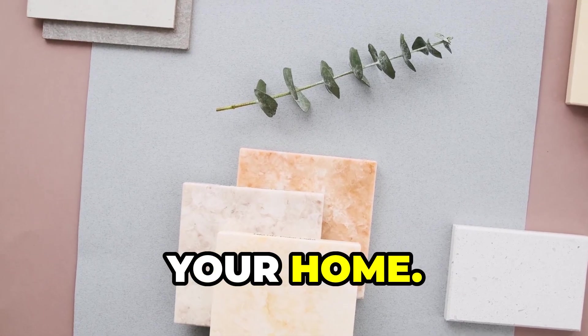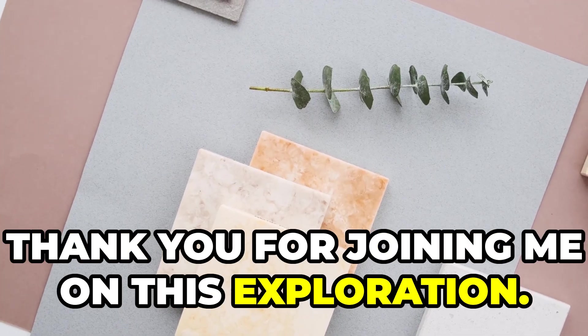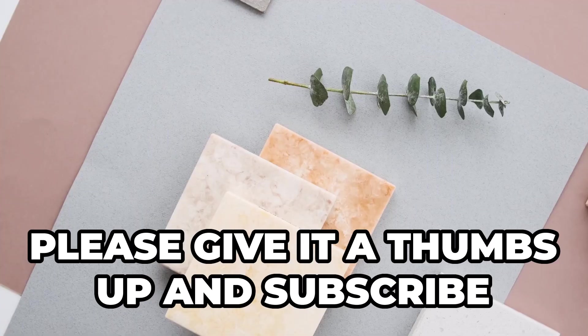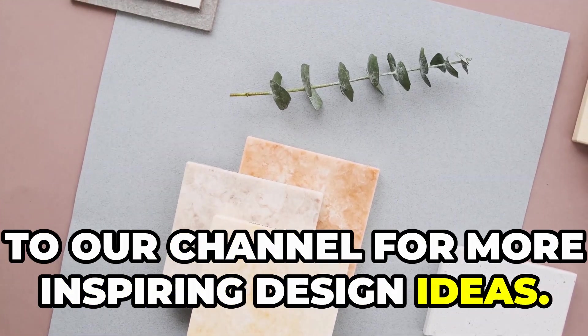Thank you for joining me on this exploration. If you found this video helpful, please give it a thumbs up and subscribe to our channel for more inspiring design ideas.